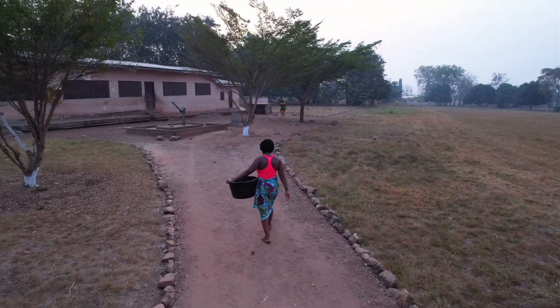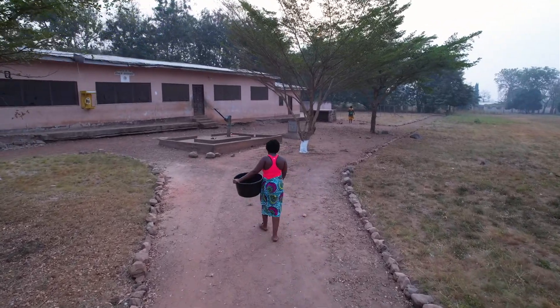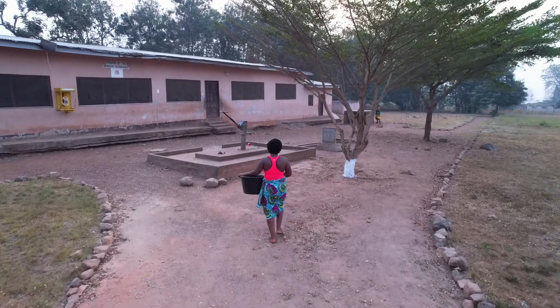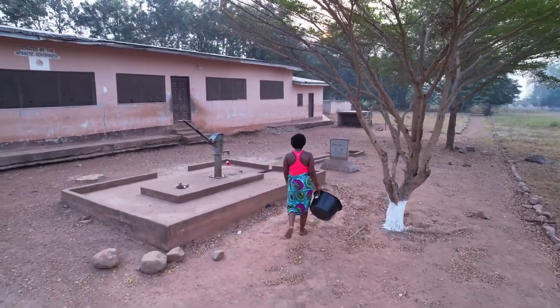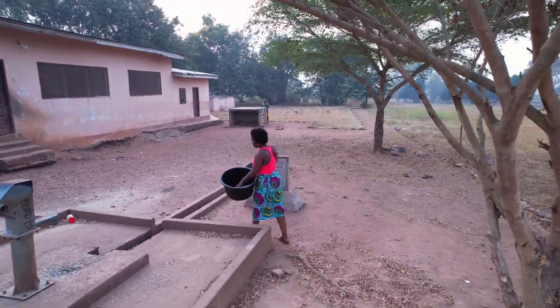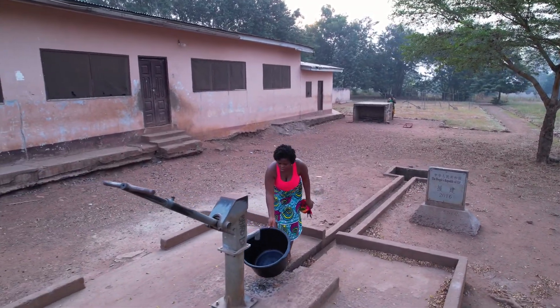Ghana can be very hot, so nobody is really interested in walking to the borehole in the afternoon. It makes more sense to walk there in the morning or in the evening. The journey to the borehole is pretty long — we woke up at 6:15 in the morning and made our way there. Luckily for me there was nobody around, so I could document this properly.